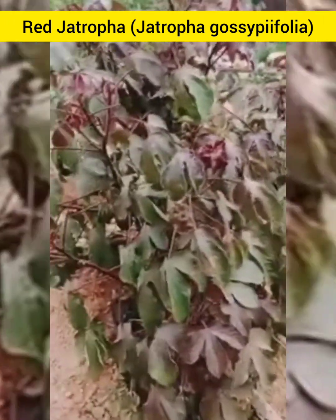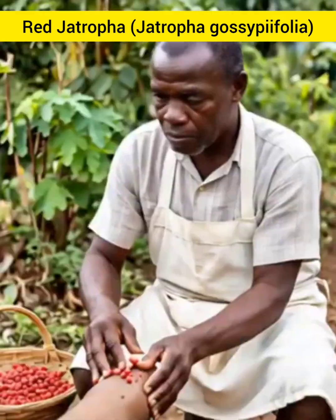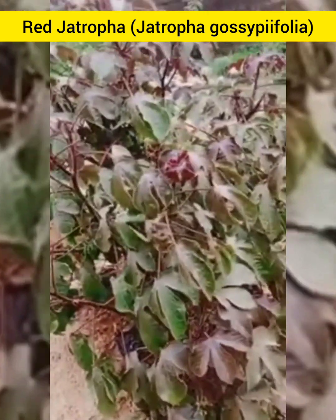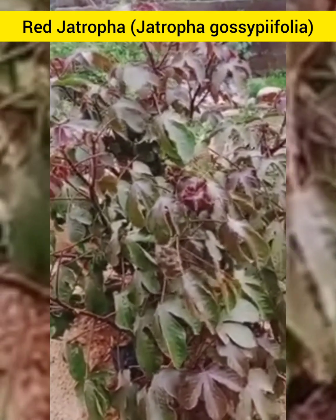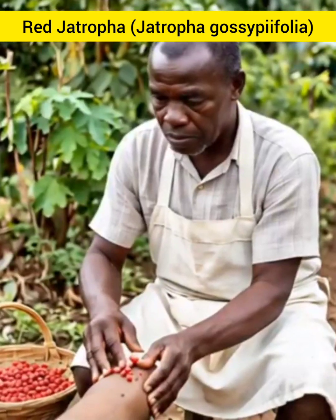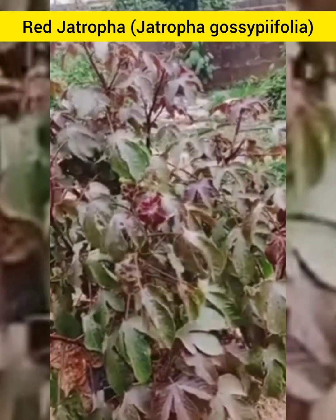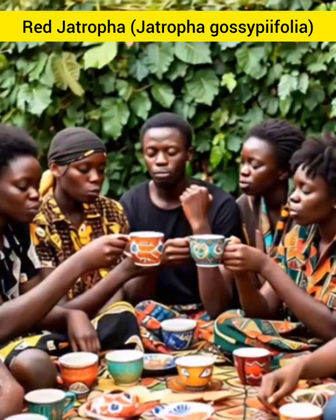The leaves of Red Jethropha are also known for their ability to heal wounds and reduce inflammation. In traditional practices, they are crushed and applied topically to cuts, sores, and even infections to speed up recovery.